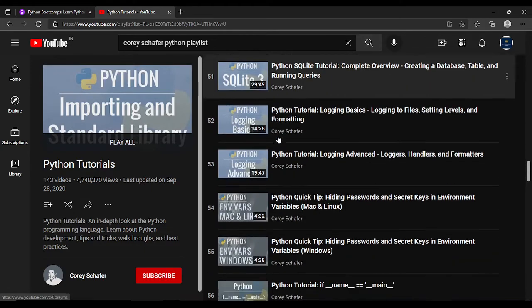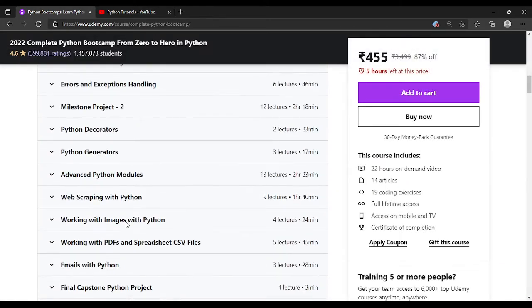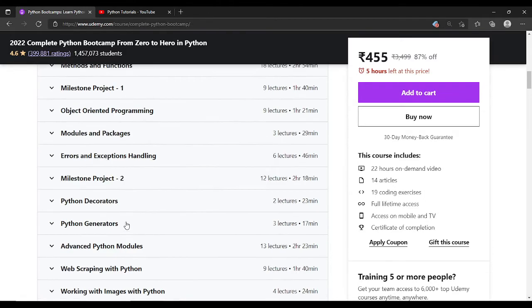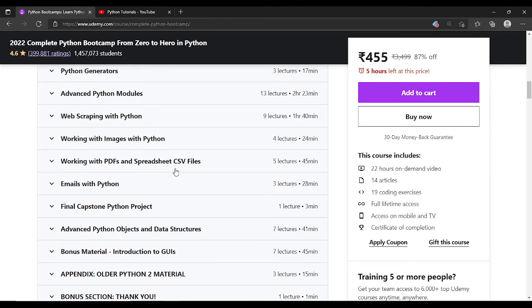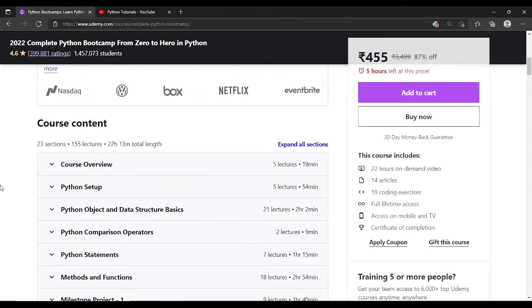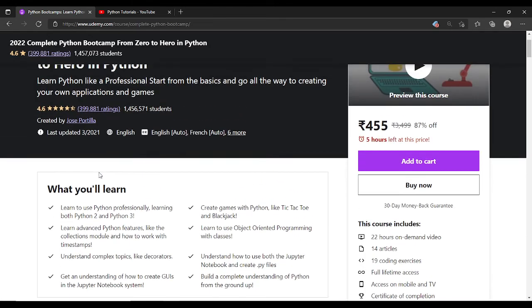Otherwise the teaching is very good — no issues there. But YouTube is very vast and you can cover these things there as well. If you want a paid course, you can definitely purchase this one. It is very beginner-friendly and all the topics are covered. It is up to you whether you want to purchase it or not. Thank you.